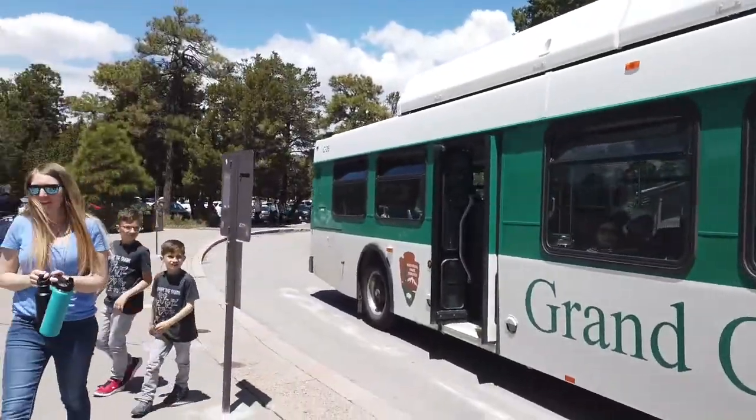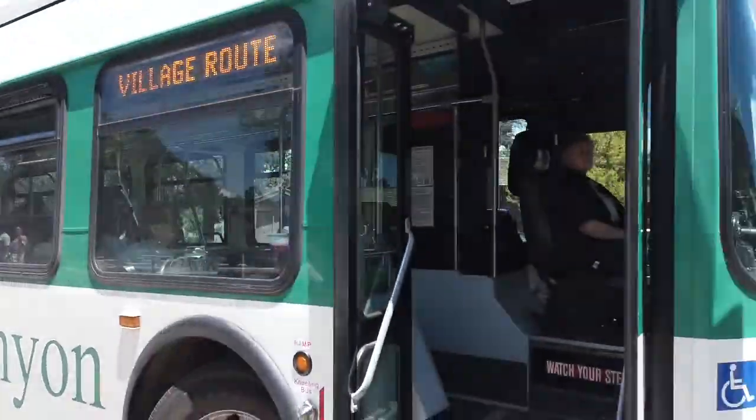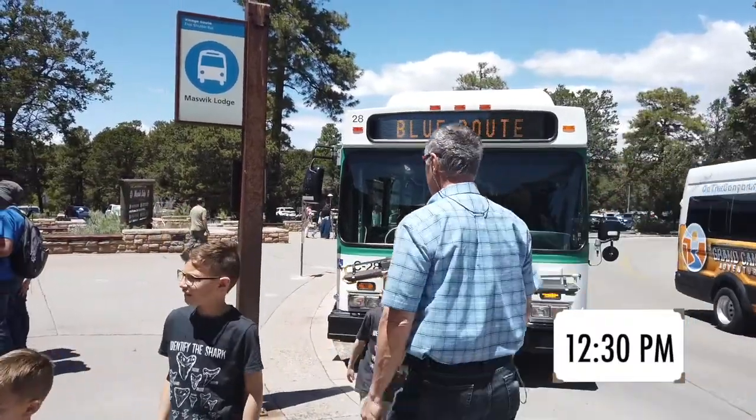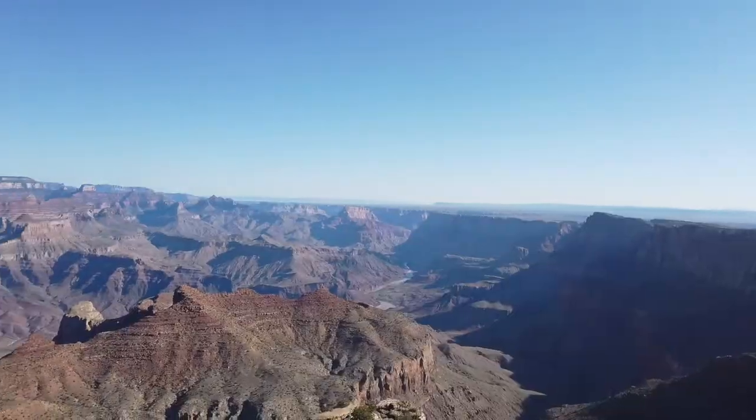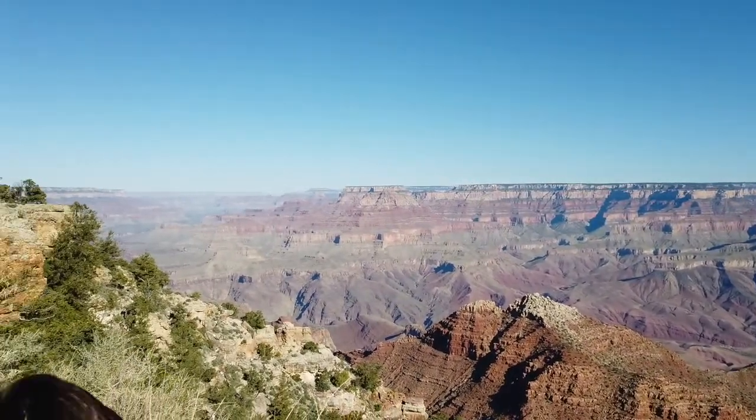There we caught the red bus back to the beginning of the line and then hopped on the blue bus to our car. We got off the bus at 12:30pm, finishing our visit to the Grand Canyon five hours after we started. If this video was helpful, please give it a like and consider subscribing. Thanks for watching.